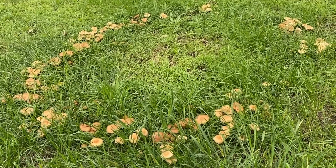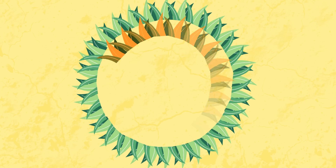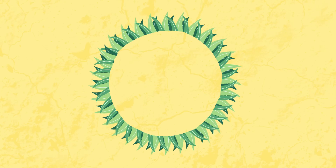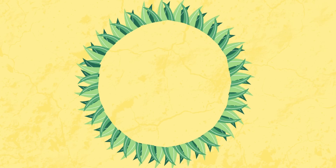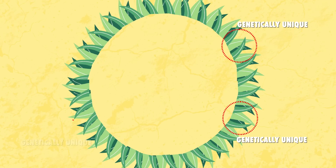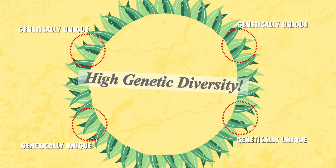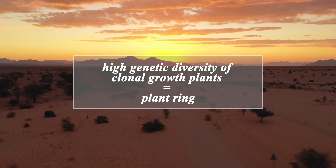Another hypothesis looks at the way some arid grasses clone themselves. Some of these grasses send out underground roots called rhizomes, which shoot up sprouts along the way. Similar to the explanation for fairy rings, this theory claims that as the roots age, the central sprouts die off, leaving a bare ring in the center. These kinds of rings are common in clonal plants, just on a much smaller scale. But another study counters this theory by pointing out that not all the grasses around the fairy circle are genetically identical, as would be expected if they were clones — in fact, the grasses show high genetic diversity. This has led scientists to determine that these sorts of rings are not true fairy circles, and are more accurately referred to as just plain rings.